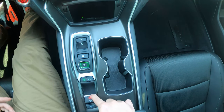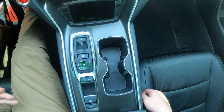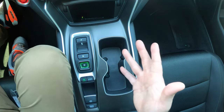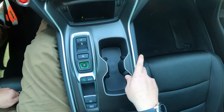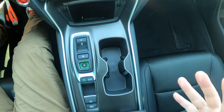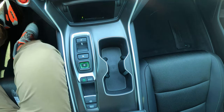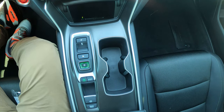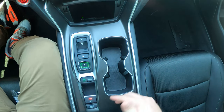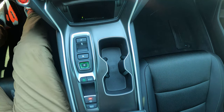Below that is the electronic parking brake — pull up with your foot on the brake to engage (red LED shows), press down to release. There's also a brake hold button: when engaged and you come to a complete stop, the car holds itself in place so you can take your foot off the brake — great for drive-throughs or stop-and-go traffic. Note: if you remove your seatbelt with brake hold active, it automatically engages the parking brake and alerts you.